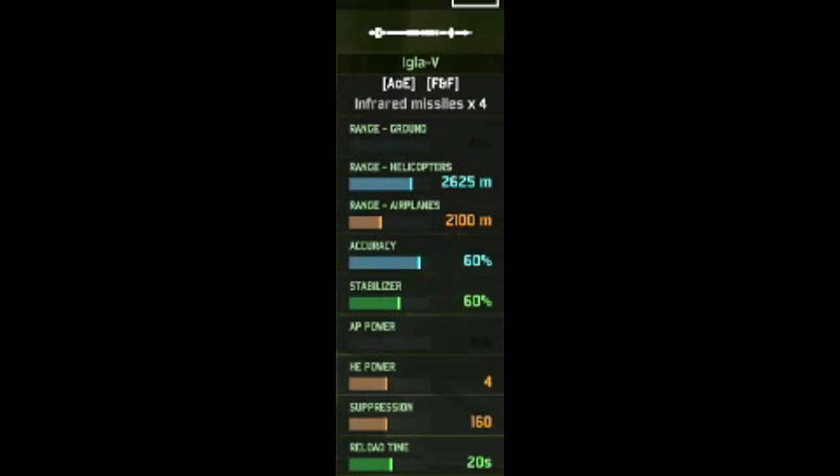Finally, its third weapon is the Igla-V fire-and-forget missile. The range is 2,600 meters against helicopters, 2,100 against airplanes, 60% accuracy and 60% while moving, 4 HE, and a reload time of 20 seconds. Overall, very nice AA missiles — they are better than the ones on the Mi-24V. Good range, good firepower, and you've got a decent amount of them, so you can easily take out one or two enemy attack helicopters. And if you're lucky, you might even be able to shoot down an airplane.